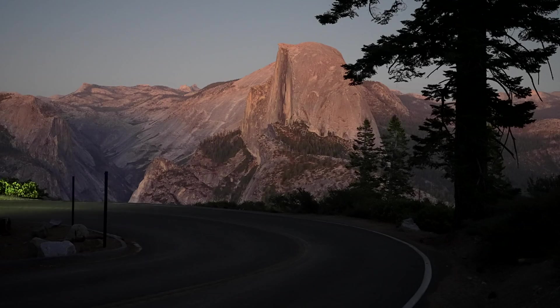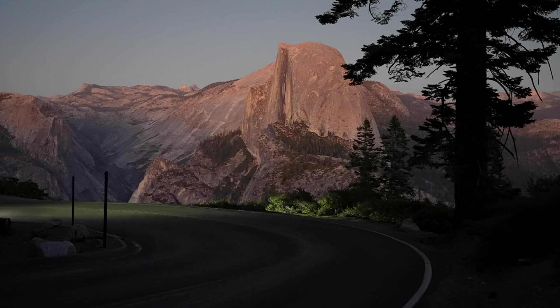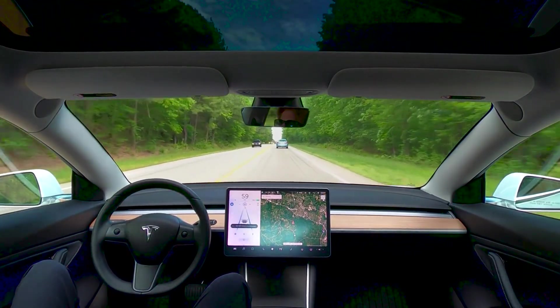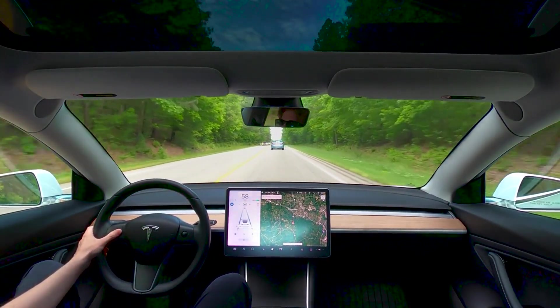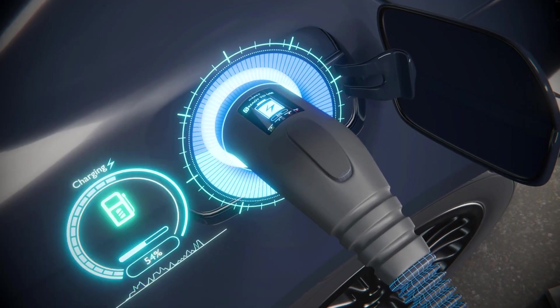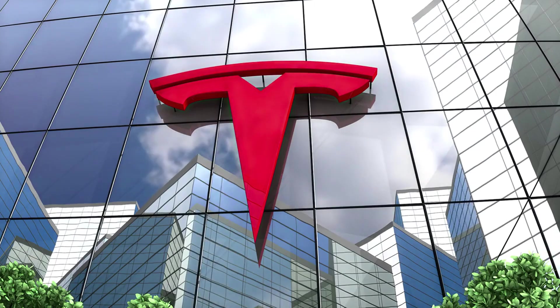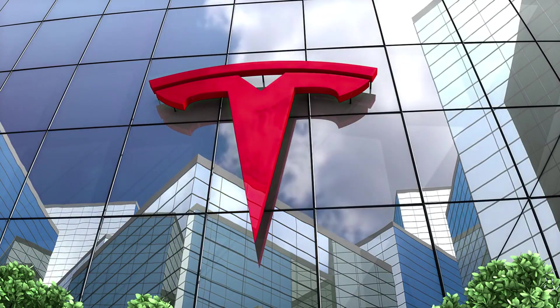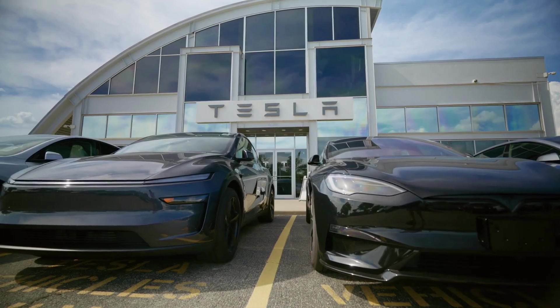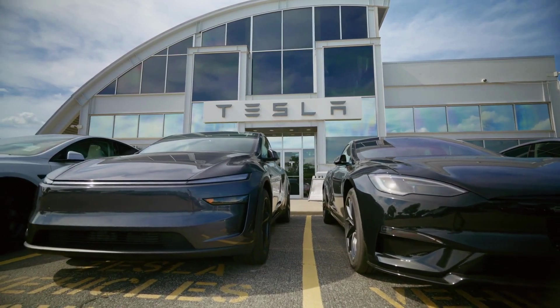Quality control at volume is Tesla's second major risk. The Model 3's production ramp-up in 2018–2019 revealed Tesla's manufacturing limitations — panel gaps, paint defects, and assembly issues plagued early deliveries, damaging Tesla's reputation among mainstream buyers who expect Toyota-level reliability.